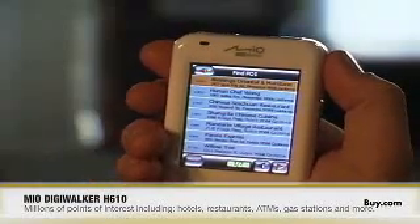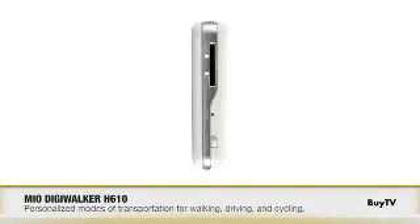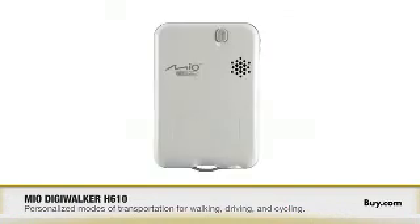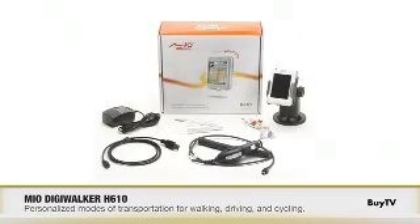That's the basic side of the navigation. The personal side is that the Mio DigiWalker H610 comes with different modes depending on what you're doing. For example, if you're walking down city streets the H610 will actually point you to walk up a one-way street in the correct direction, whereas in driving mode it won't ask you to drive the wrong way. In cycling mode, it'll point you towards streets that have bike lanes and even bike paths. It understands what you're doing and adapts to that activity. That's great.